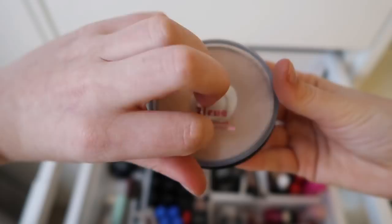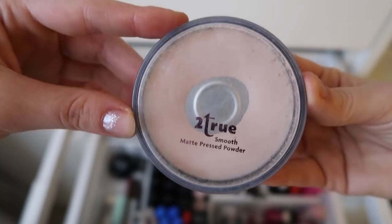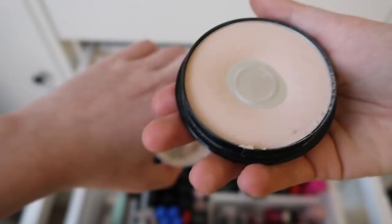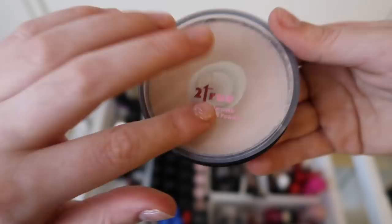By the way, all these products are really old. It's been a long time since I bought new makeup because I'm not really into it anymore. But this is a powder from Tudru — Smooth Matte Pressed Powder. Unfortunately, the brand doesn't exist anymore. This is shade number 2, and this is perfect for my skin color — at least my face skin color, because my skin color is different on my body and on my face.